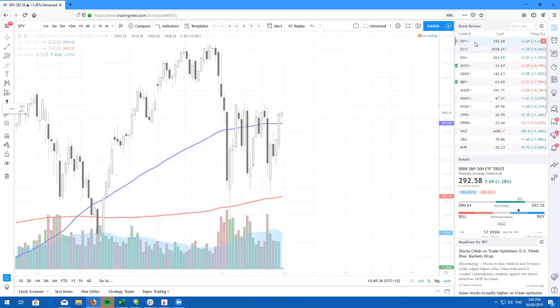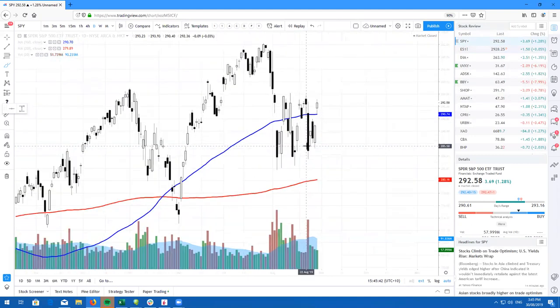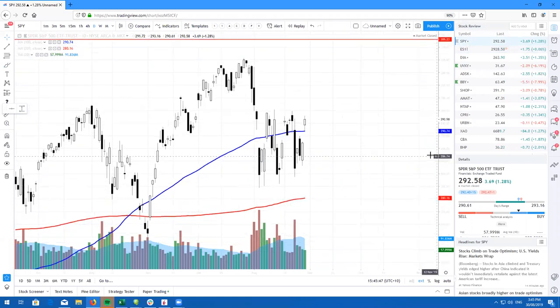Traders from around the world, what's going on? It's Ricky Cadden from Real Life Trading Australia. I hope you guys are doing absolutely amazing this week. And what a Thursday it was — we did get a very nice retest gap today. Let's take a look.